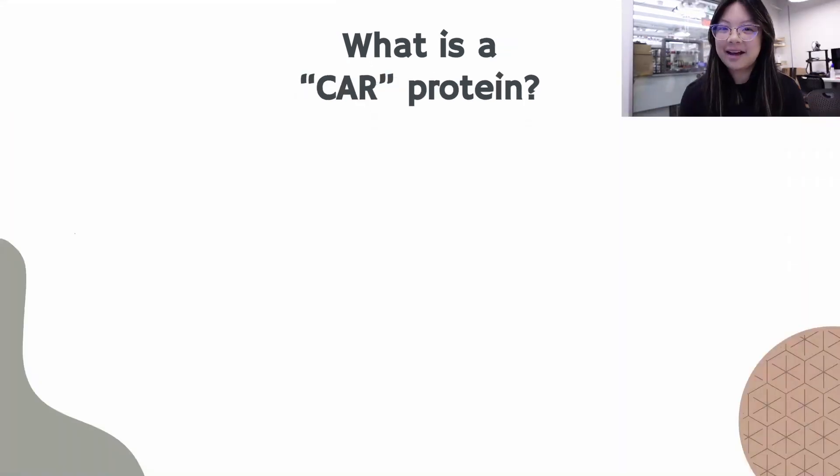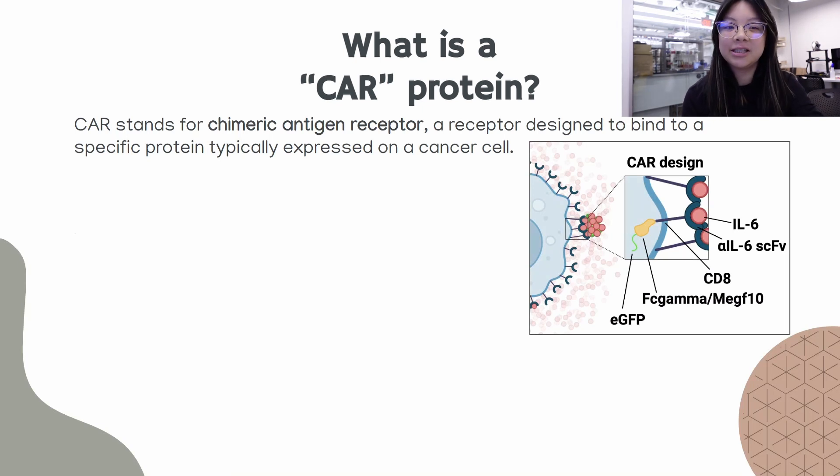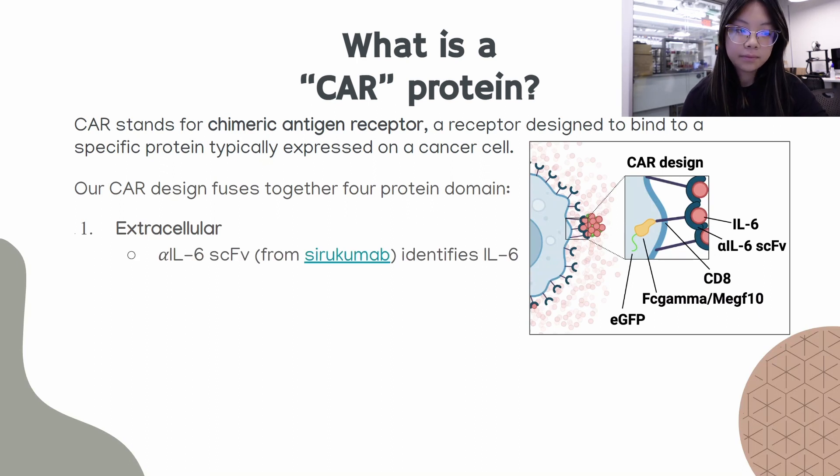So what exactly is a CAR protein? CAR, or chimeric antigen receptor, is a receptor designed to bind to a specific protein, typically expressed on a cancer cell. In our case, our CAR will bind to IL-6. Our CAR design fuses together four protein domains. The first is extracellular: it is the anti-IL-6 single chain variable fragment from an existing IL-6 monoclonal antibody, pharmaceutically known as sarilumab. The purpose of the extracellular component is to identify IL-6.